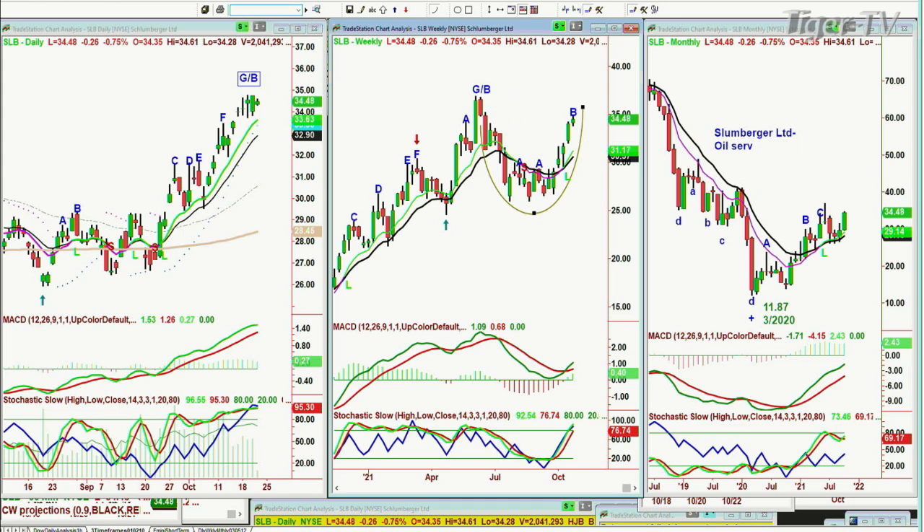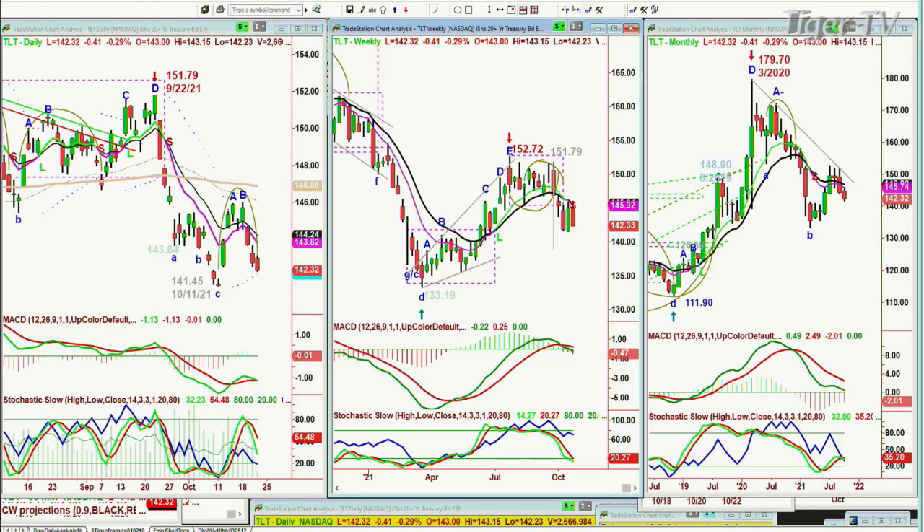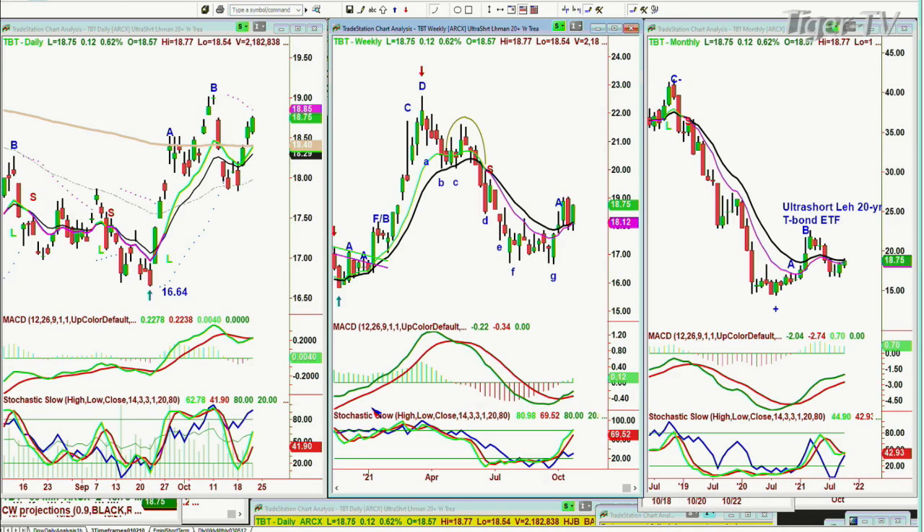The TLT has the dreaded H pattern — the weekly chart made a double top, a U-shaped pattern that failed on the left side with a weaker stochastic. MACD is only now turning down across negative, suggesting yields are going higher. The TBT — Ultra Short Lehman 20-year Treasury Bond ETF — is at $18.75 up 12 cents. I think it's going to go to leg C into the 1920s in price.